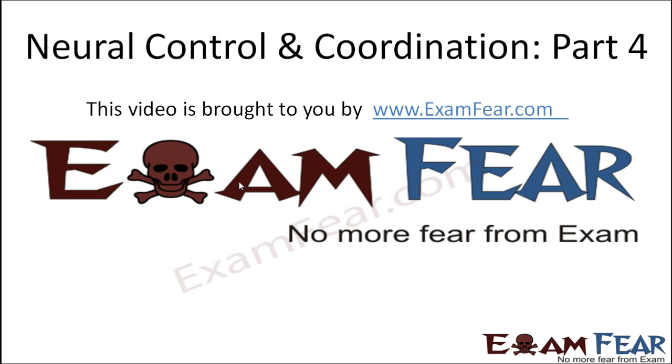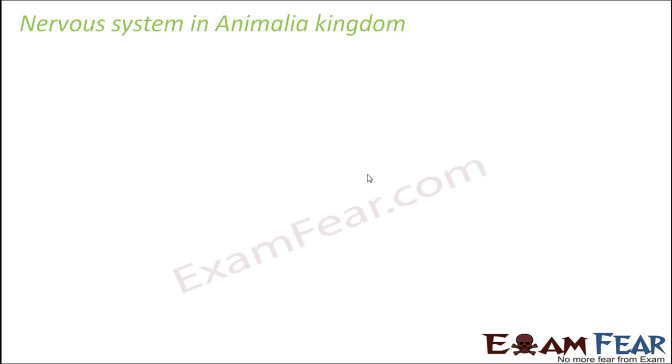Hello friends, this video on Neural Control and Coordination Part 4 is brought to you by examfear.com. So now we will talk about the nervous system of the animalia kingdom.